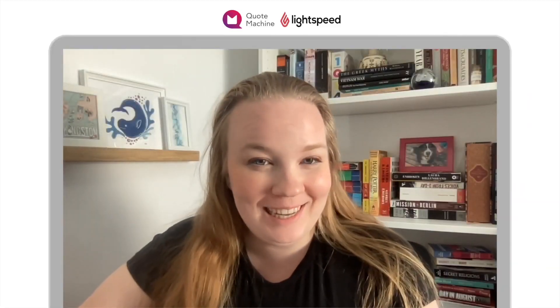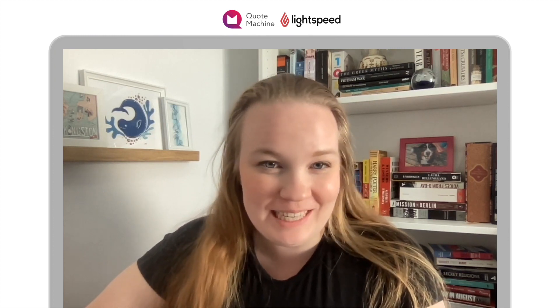Hi, I'm Anna from Quote Machine and this is how you can create and send invoices with Quote Machine and your Lightspeed Retail Point of Sale system. Quote Machine offers advanced invoicing with payment terms, customizable personalized content, options for online payment, and more.